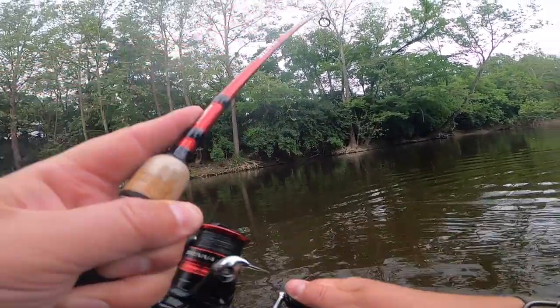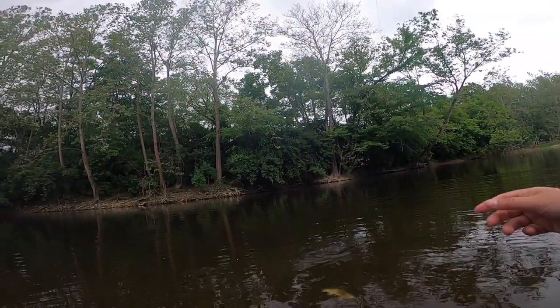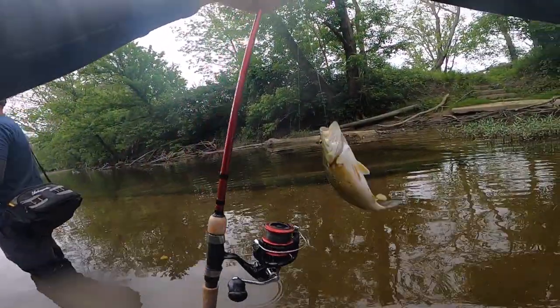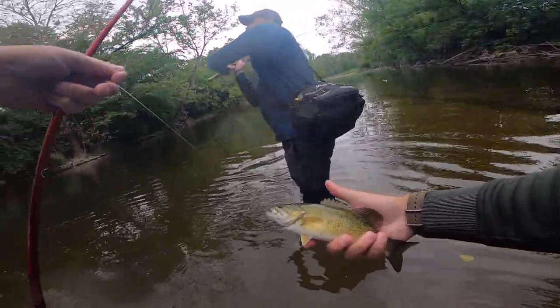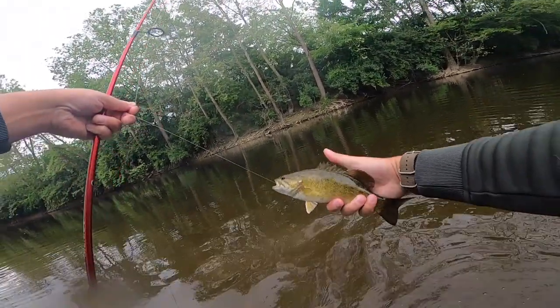It's a smallie — he's fighting a little harder for a whitey there. I was like, he's small like a white bass but he's definitely stronger. Starting to get some cool patterns on him, Neil. Oh yeah, right on the drop.